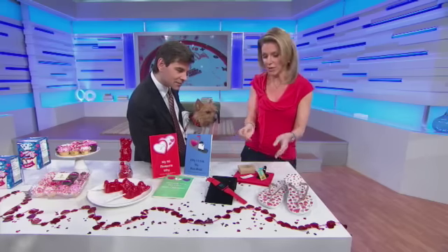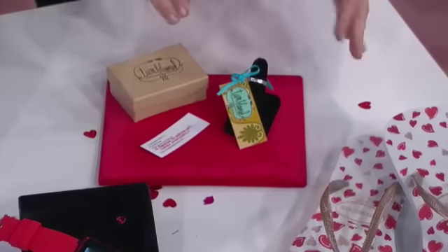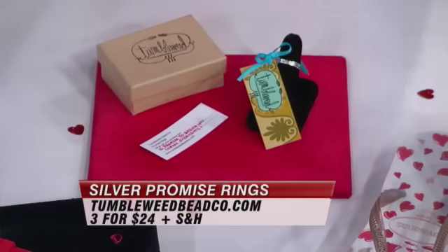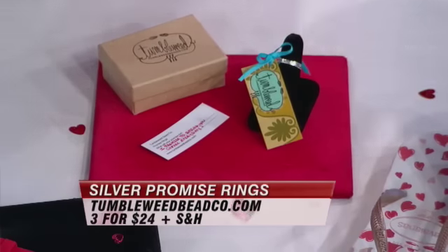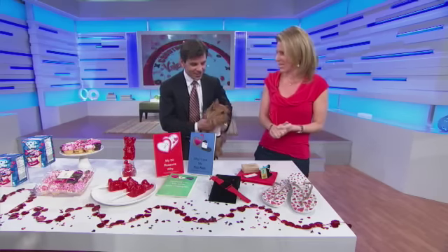Women always love jewelry. What I like about these is they're recycled silver rings — three for $24. They come with a promise, so every time you put one on you're supposed to make a little promise to yourself or your partner, like 'I promise to bring you coffee every morning' or 'I promise not to get mad when you forget to do something.' It's a sweet idea.